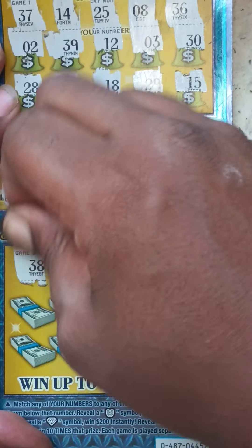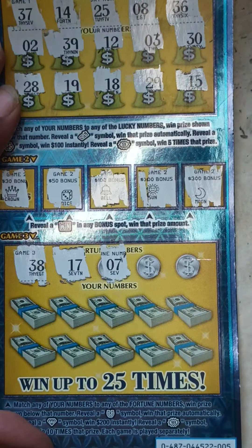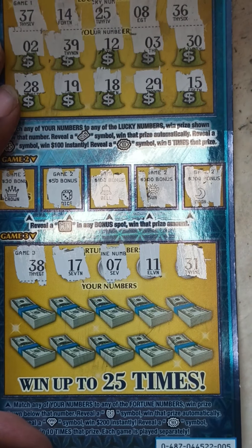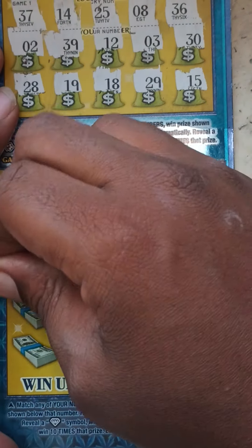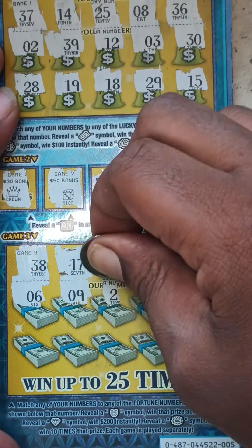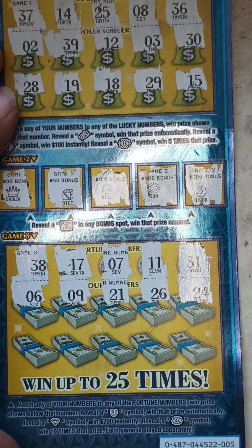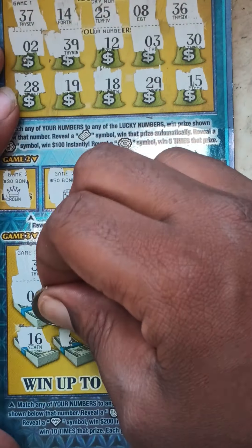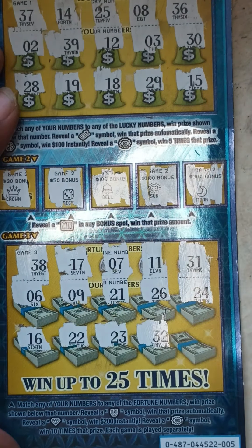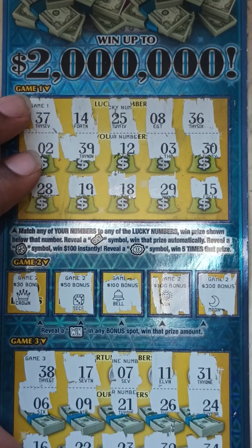Nothing in Game 2. On to Game 3 — here go the fortune numbers: 38, 17, 15, 7, 11, 31. Let's see if we can find some symbols or get a match: 12, 6, 9, 24, 16, 22, 23, 32, and the last one — 34. So ticket number five is a loser.